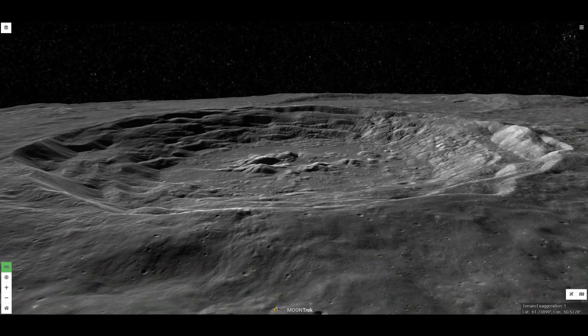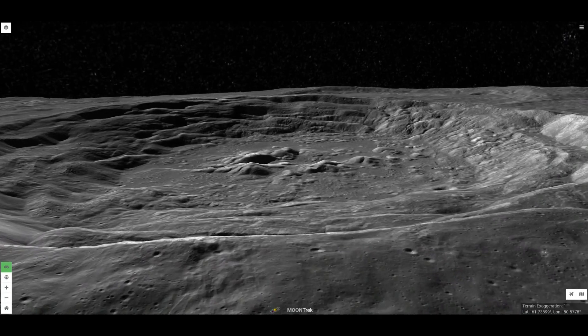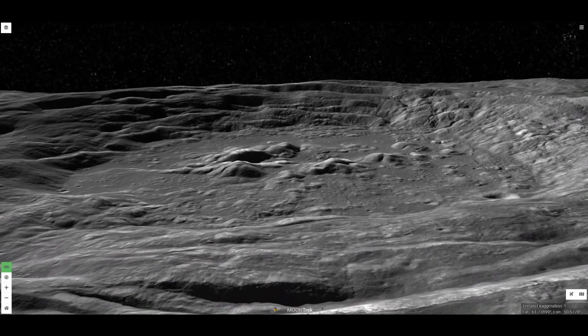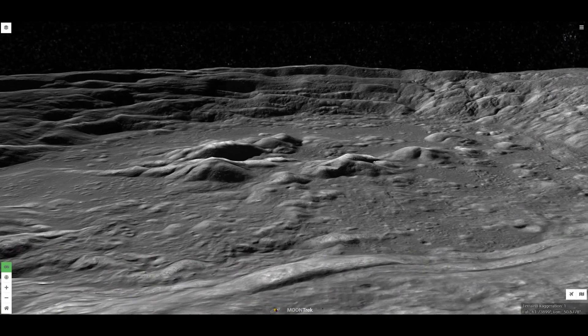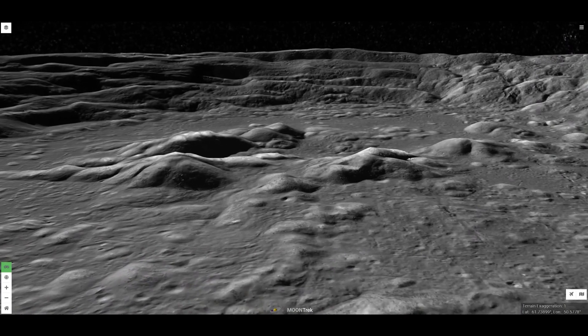Now we zoom down into Zuchius towards the central peaks. Notice also the terraced walls on the crater far side, and the large boulders that have settled on the slopes of the central peaks.